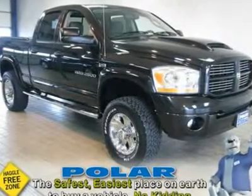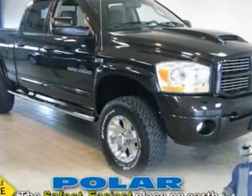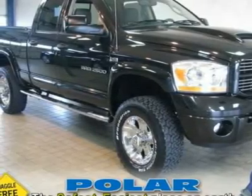Fresh trade. Nice truck, hood scoop, leather, nav. When was the last time you smiled as you turned the ignition key? Feel it again with this trusty 2006 Dodge Ram 2500.